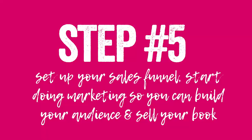Finally, once you've written your book, step number five is to go ahead and set up your sales funnel and start doing your marketing so that you can build your audience and actually have your e-book business plan that is amazing and truly helps people and fills a specific gap in the industry. If you don't yet know how to do that, check out videos two and three of this e-book writing series, which will take you through those processes step by step.